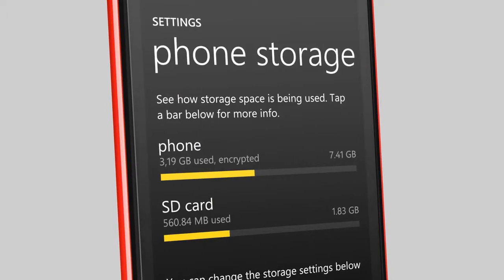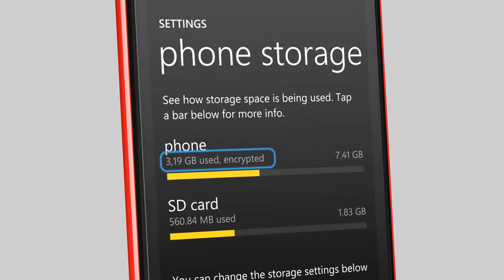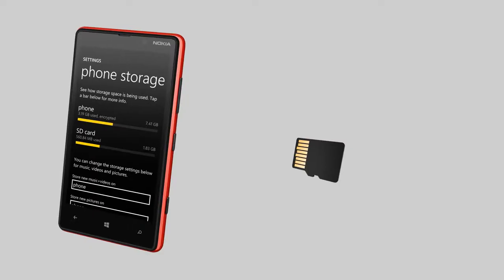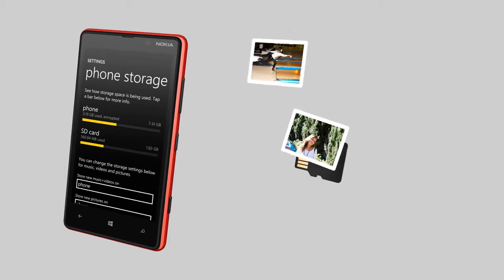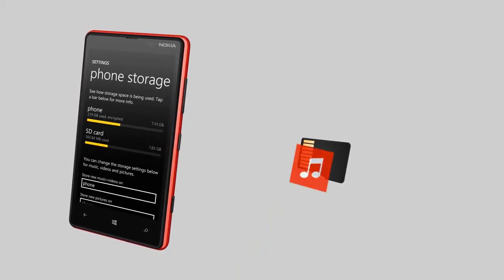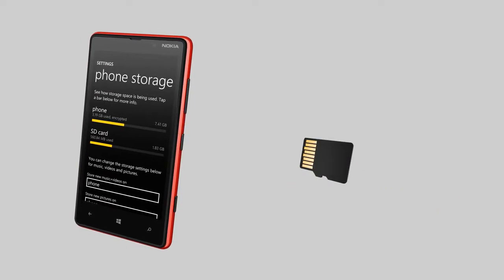Your IT department can enable device encryption on your phone. Once enabled, your phone's internal storage is automatically encrypted. Some Lumia phones support micro SD memory cards that can be transferred to other phones. Because the content stored on the cards isn't encrypted, you can only use them to store media files.